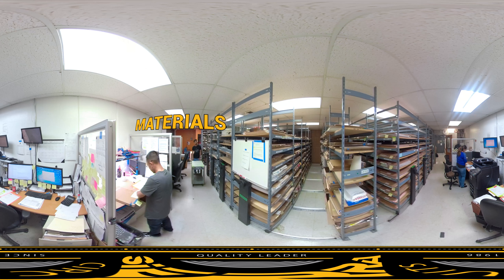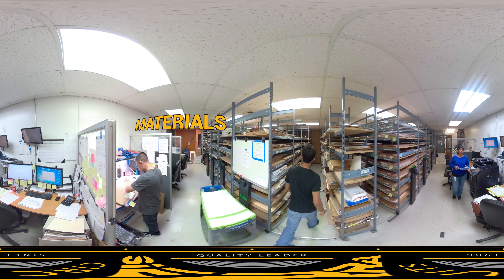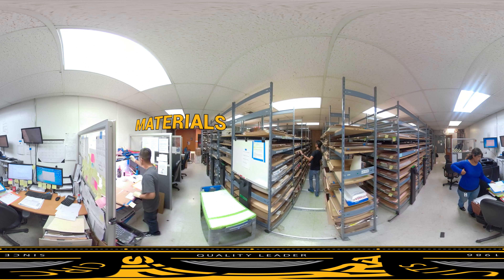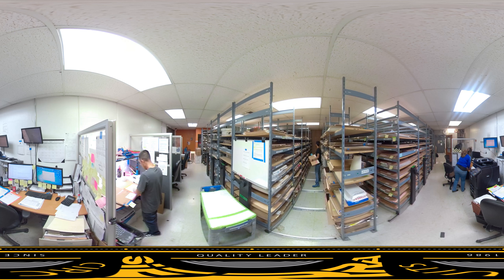In our PCB material room, you will find a wide array of materials with every glass style and copper thickness available. We readily stock and maintain high speed and other long lead time materials.